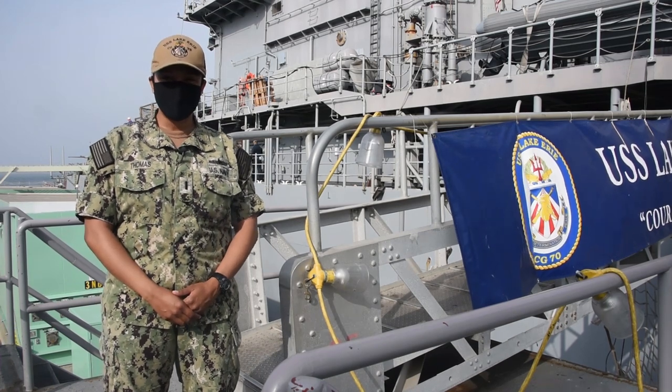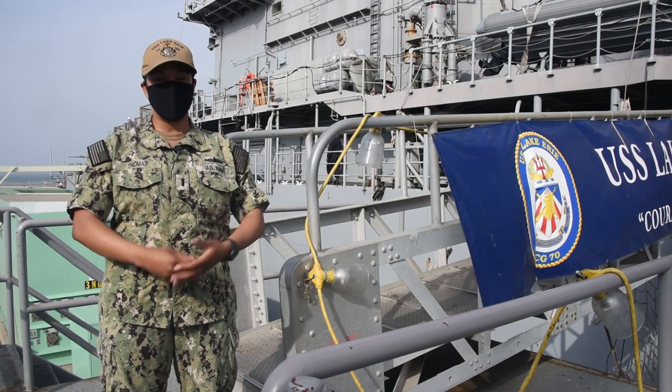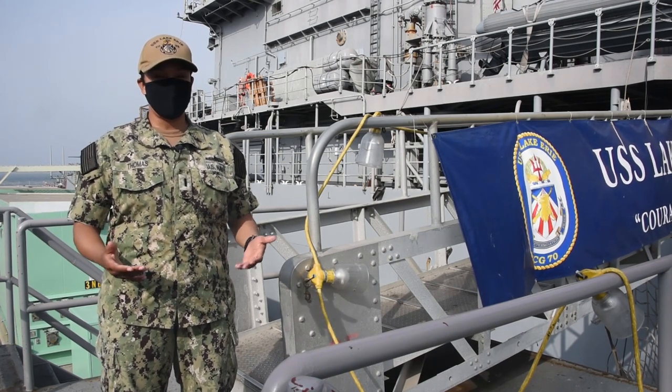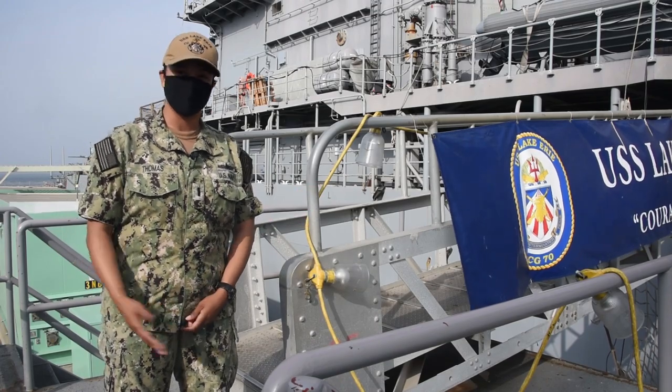Hi, I'm Lieutenant Junior Grade Thomas. I'm USS Lake Erie's Anti-Terrorism Officer. As you can see, I'm wearing a mask in accordance with CDC guidance. We'd love to have you aboard today, but unfortunately we can't, so we're going to go ahead and take you on a virtual tour. Come on aboard.